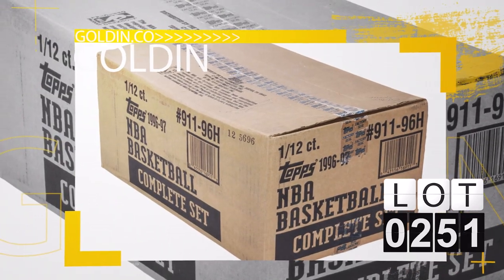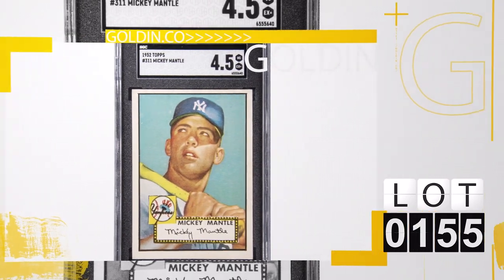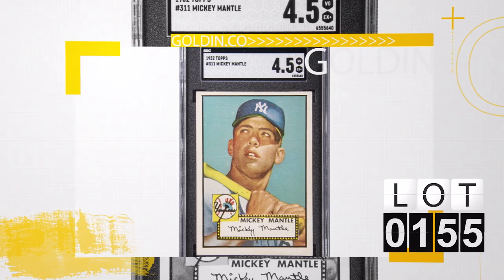Lot 251, '96-'97 Topps Basketball Unopened Case. You have 12 complete sets with Kobe Bryant rookies, Allen Iverson rookies — each set has an autographed card in there. Never see an unopened case of '96 basketball. When I think of iconic, everybody thinks of lot number 155, the 1952 Topps Mickey Mantle rookie card — just perfectly centered, beautiful color, SGC 4.5.